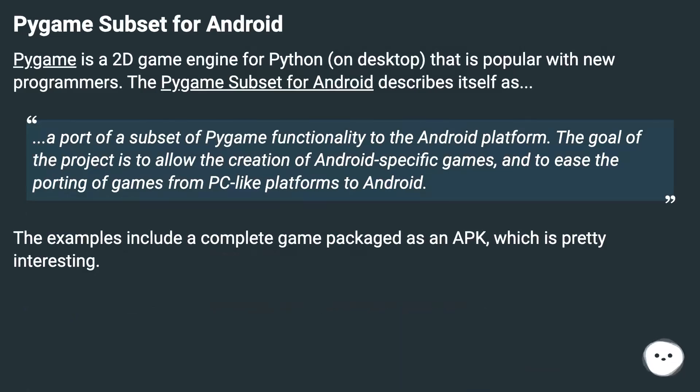Pygame subset for Android. Pygame is a 2D game engine for Python on desktop that is popular with new programmers. The Pygame subset for Android describes itself as a port of a subset of Pygame functionality to the Android platform. The goal of the project is to allow the creation of Android-specific games and to ease the porting of games from PC-like platforms to Android. The examples include a complete game packaged as an app, which is pretty interesting.